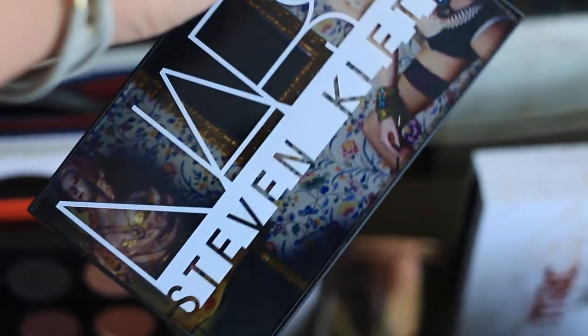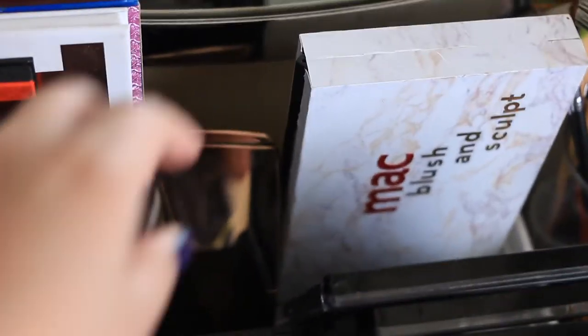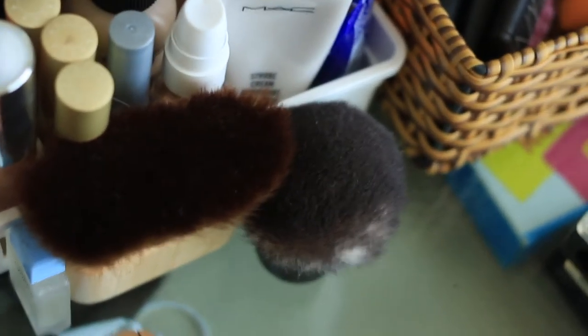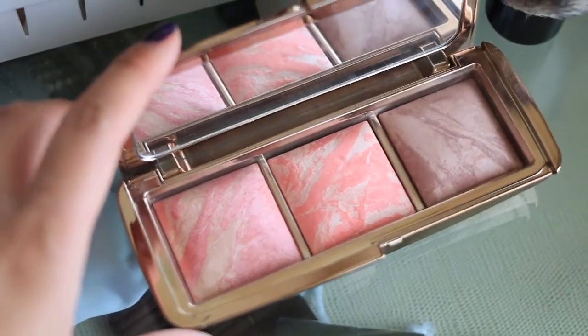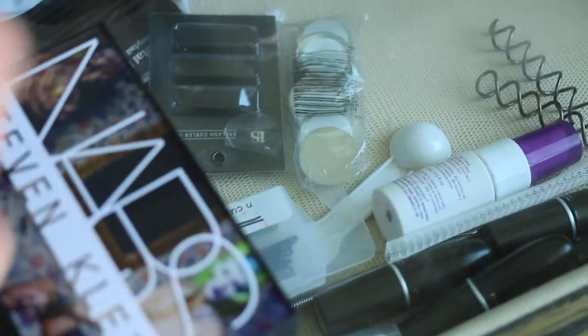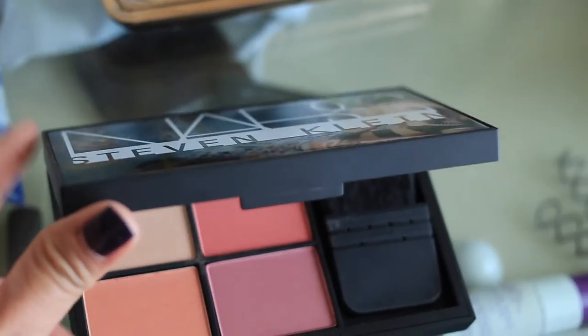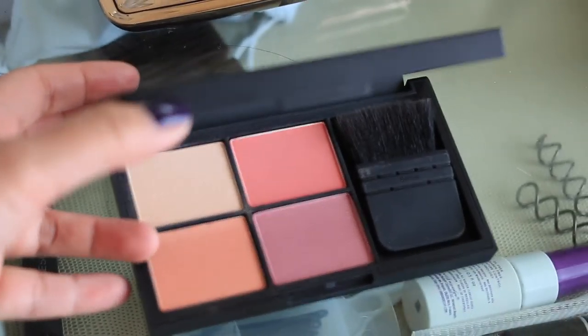I'm keeping one of my NARS palettes — this is the NARS Stephen Klein collection — because the shades work much better for my skin tone compared to the Virtual Domination one. I'm also keeping my Hourglass Ambient Lighting Blush palette because I love the formula of these blushes. The NARS shades definitely work better for my skin tone and I love the mini ita brush, so I'm keeping that.